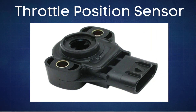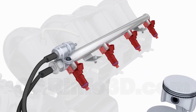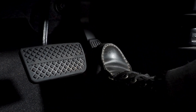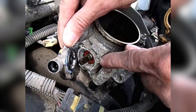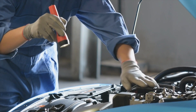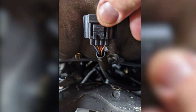Next, let's check the throttle position sensor. This sensor tells your engine how far you've pressed the gas pedal, so it knows how much fuel and air to send. If it's faulty, you might experience some lag when accelerating, but on some vehicles it can also affect your idle. You'll find the throttle position sensor right on the side of the throttle body. It's a good idea to inspect it if your RPM is fluctuating. Also, keep in mind that wiring issues can cause problems too, so always check the wiring harness for any damage or loose connections.